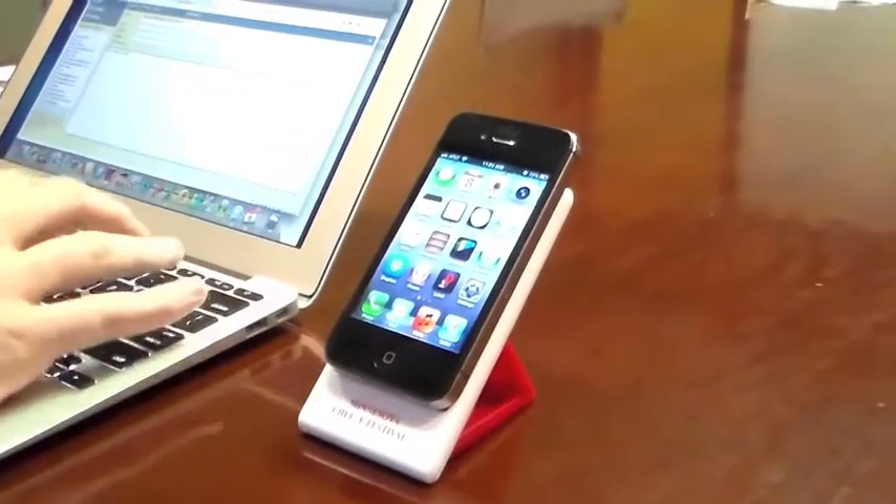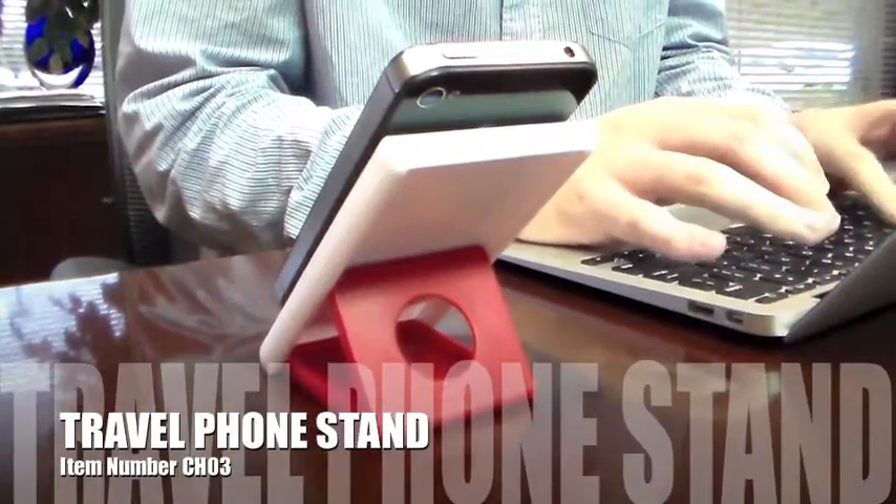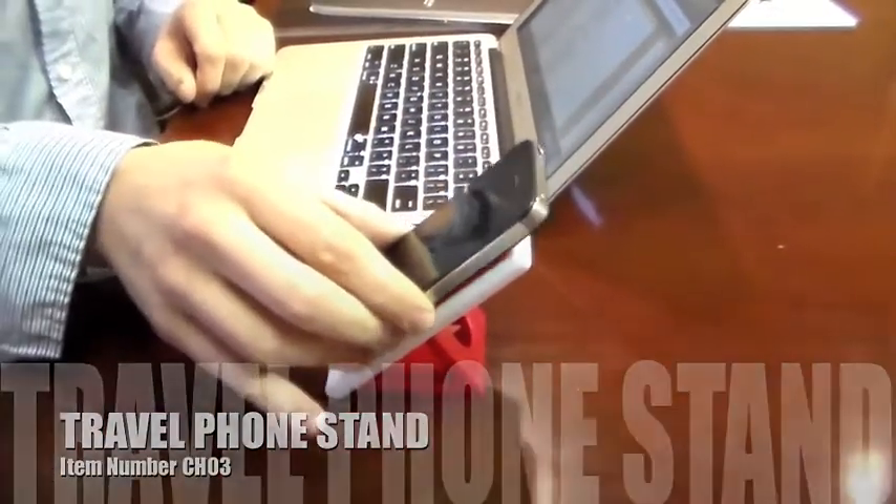Oh no! You need the Travel Phone Stand. This handy gizmo has a sticky surface to hold your phone in the perfect position.